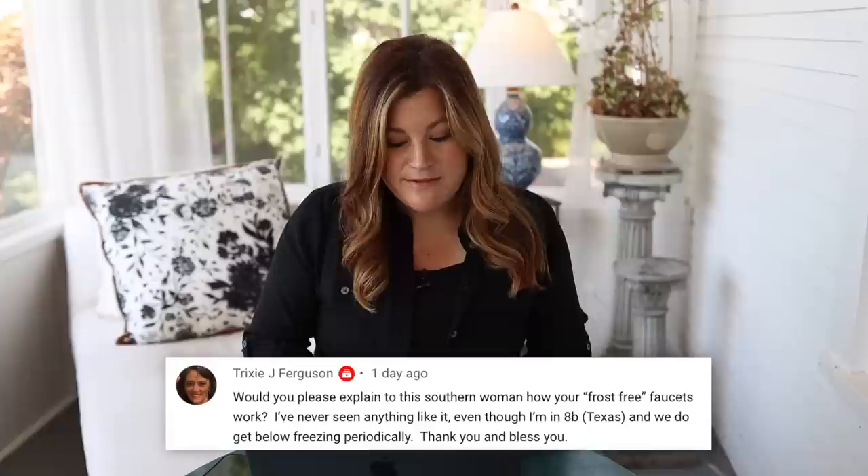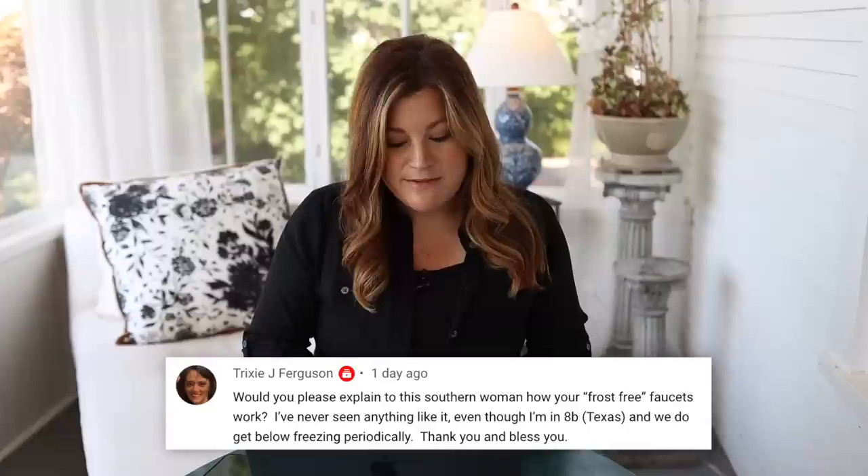Trixie asked about how frost-free faucets work. Frost-free faucets have the water line run deep in the soil, below the frost line. In our area, the frost-free lines are run at 48 inches — four feet down — so the water won't freeze in the line. Those hydrants outside work so the water doesn't actually sit in the pipe. The lever is at the four-foot level, so when you pull it up, it lets water up from four feet down via a rod.